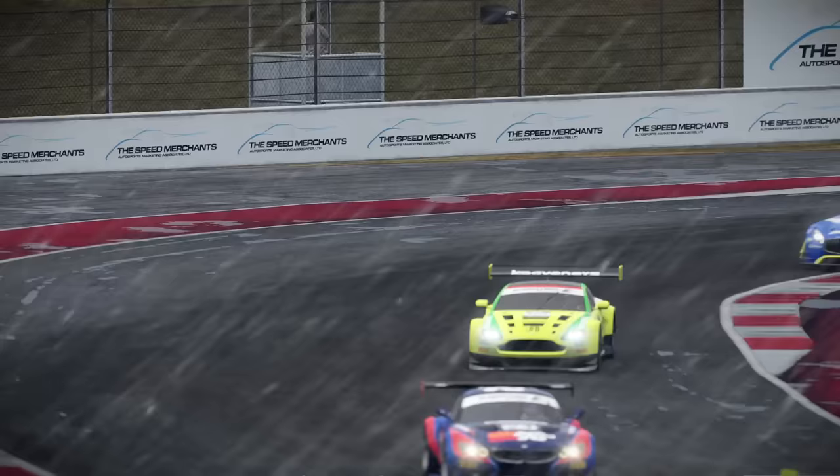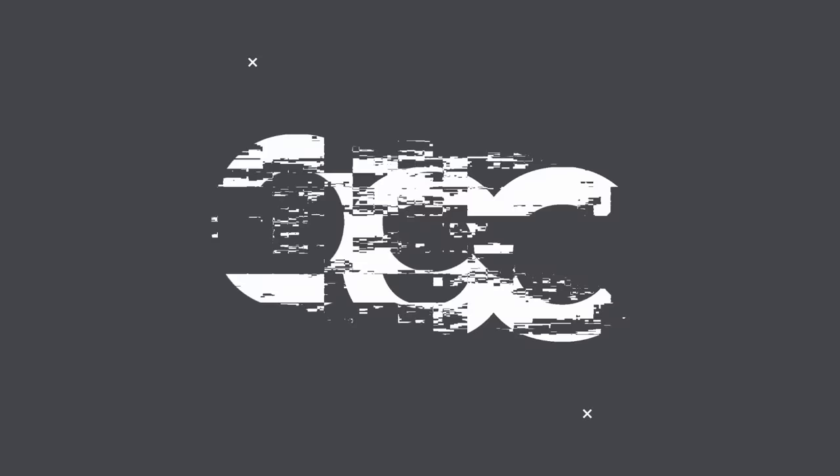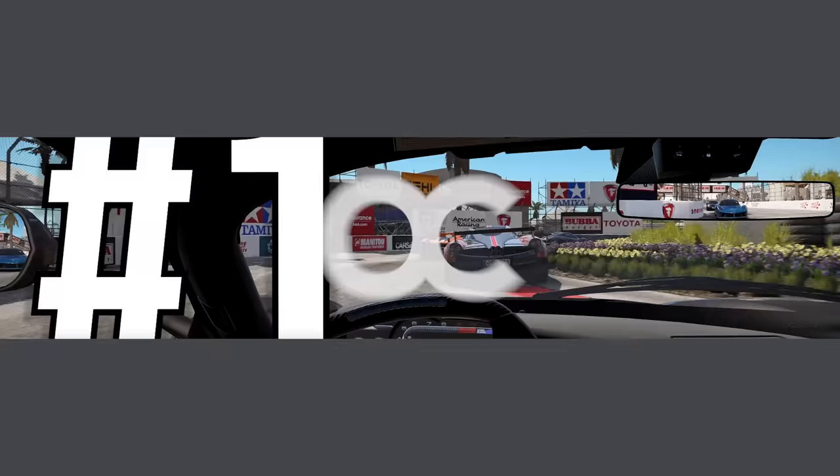In this video, I've compiled five important things you should know before buying a racing simulator, and make sure to watch until the end for one that is especially overlooked.